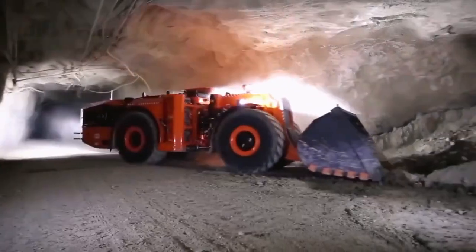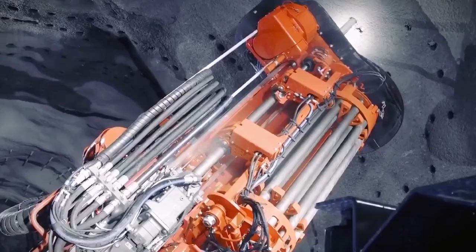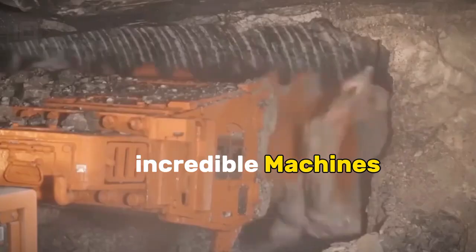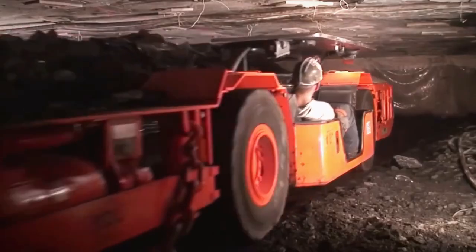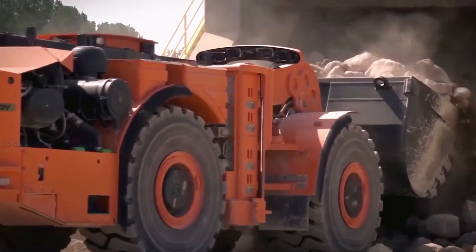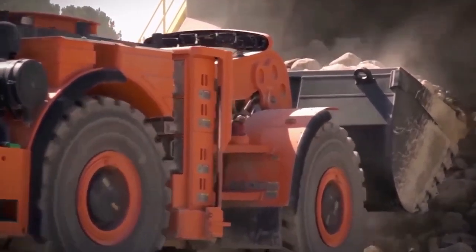Mining has come a long way from pickaxes and shovels. Today, the subterranean world is conquered by a fleet of incredible machines, each designed to delve deeper and extract resources efficiently. These marvels of engineering are a testament to human ingenuity and the relentless pursuit of progress.